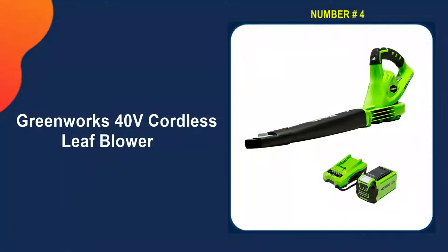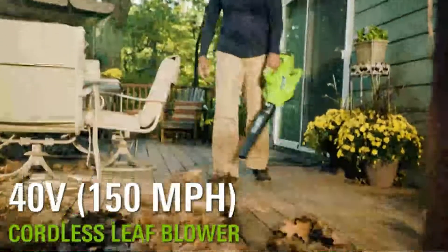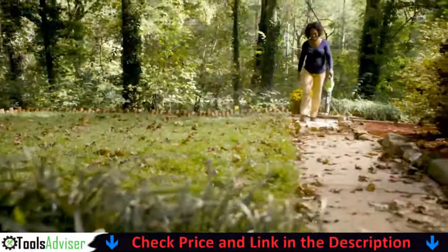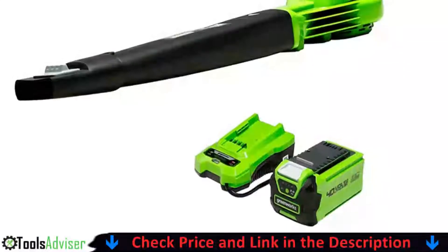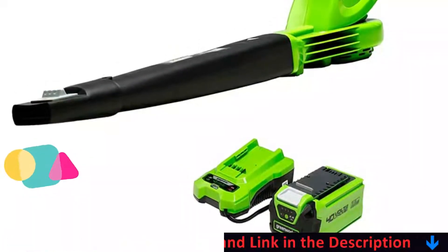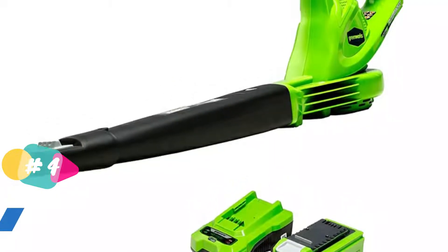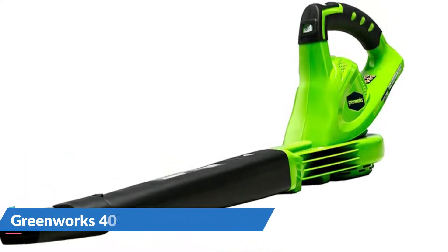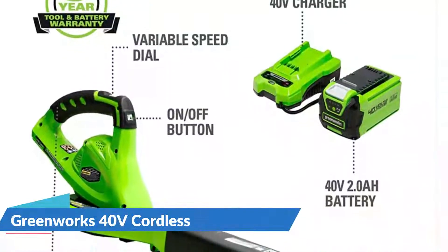Number four on our list is the Greenworks 40-Volt Cordless Leaf Blower. The Greenworks variable speed cordless vacuum blower is another cordless blower making real waves and is perfect for blow-drying cars. This high-quality piece of equipment is powered by a 40-volt battery and uses brushless technology. It has a top speed of 150 miles per hour and an air volume of 145 cubic feet per minute, demonstrating the company's expertise.